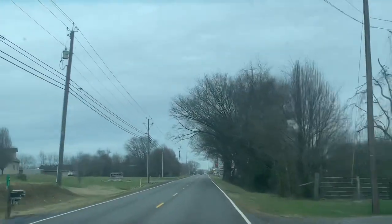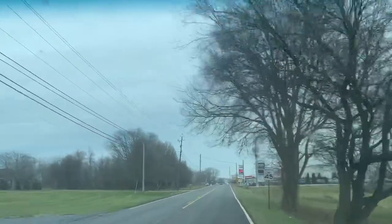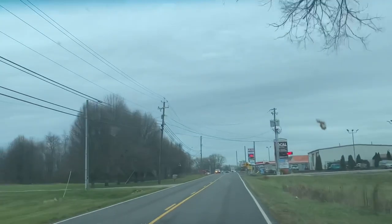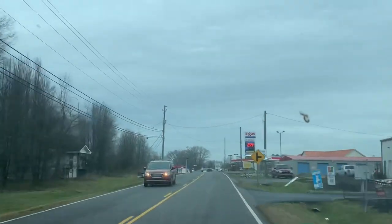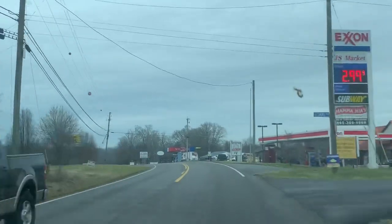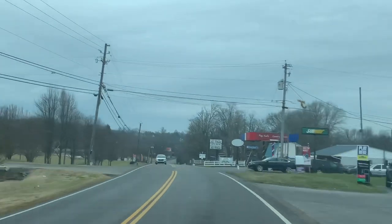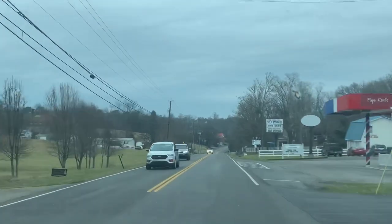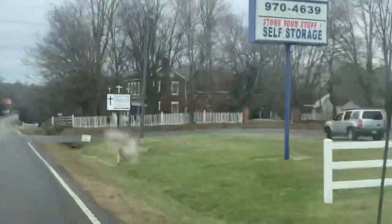This is Boyd's Creek. It's actually a road that connects Highway 66 to Chapman Highway, and there's a lot of old, nice, like Civil War era houses and buildings out here, like this one right here on your right.